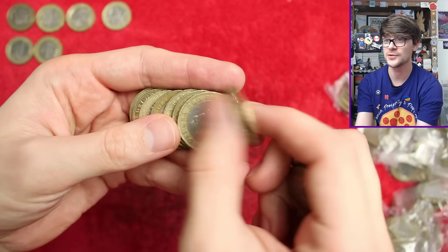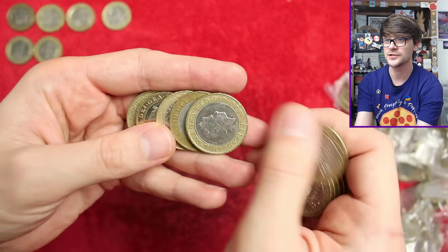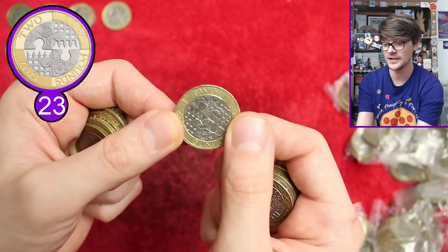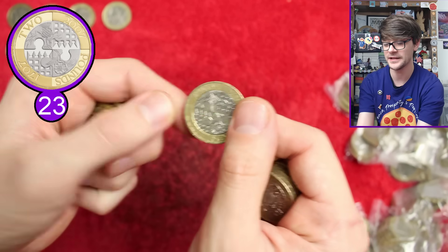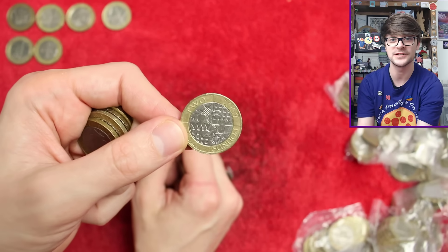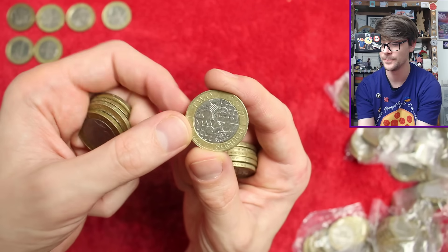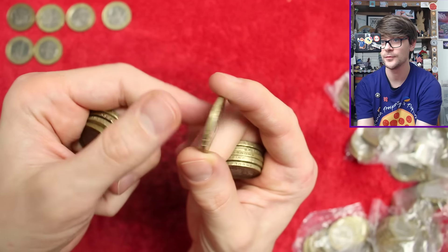If someone who's not collecting coins gets one of those cute animal coins in their change, I think they'll wonder what it is - then find out there are more commemoratives in different coins, and it could foster a whole new wave of coin collecting, which I think would be cool. Active Union - no rotation error on that one.